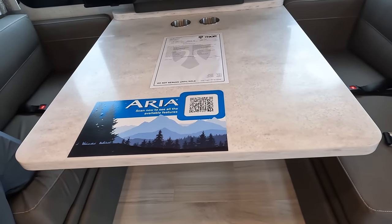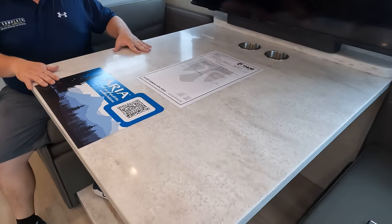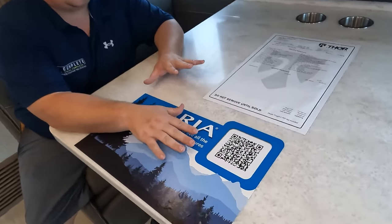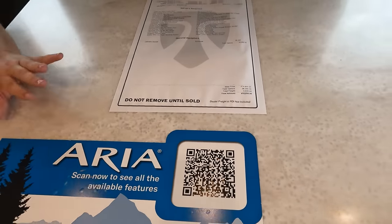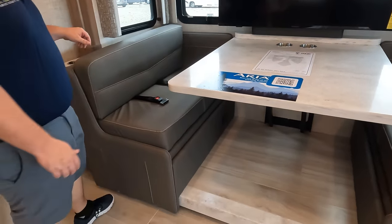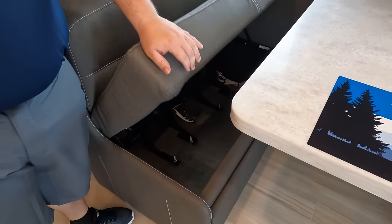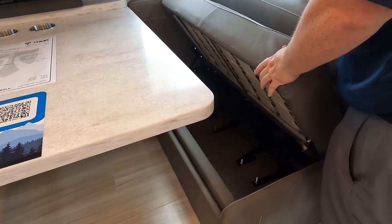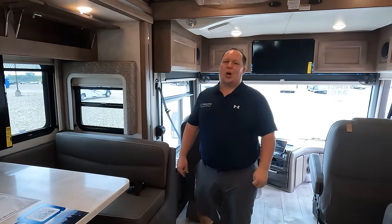Look at this nice big oversized table. It does drop down to make a bed. We have cup holders here — look how big it is; you can actually play a board game. If you scan that QR code on the unit, it will show you more features about the Aria. The seating has springs in it so it's probably a lot more comfortable to sit on, and there are car seat tethers as well. There's storage underneath. MSRP on this motorhome is $415,635 — that's MSRP; we can always get you a better sale price. If you're interested, go to MatsRVReviews.com and fill out the contact tab.